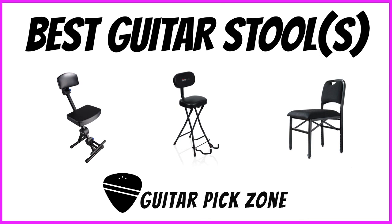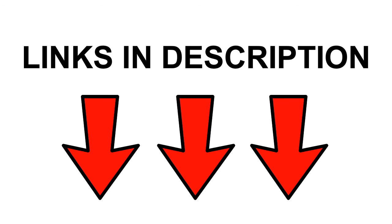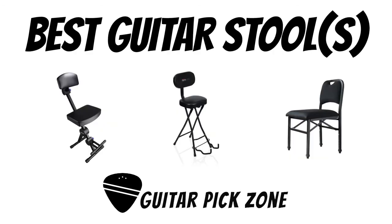And that wraps it up for my list of the best guitar stools. As always, I've left a link in the description so that you can check out these products further, including their price. Thanks for watching and feel free to subscribe if you like.